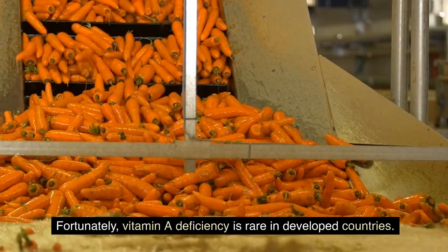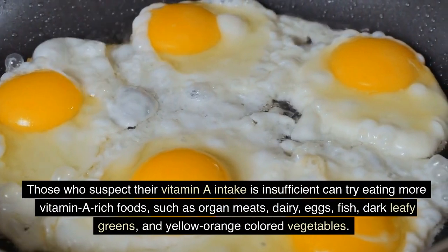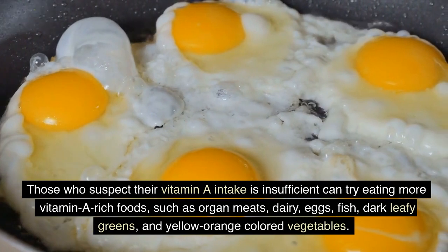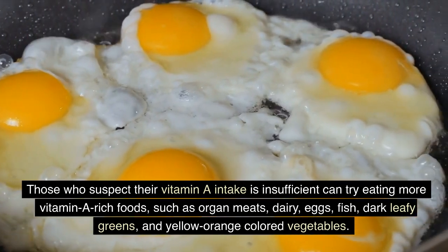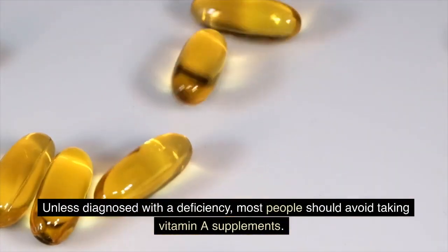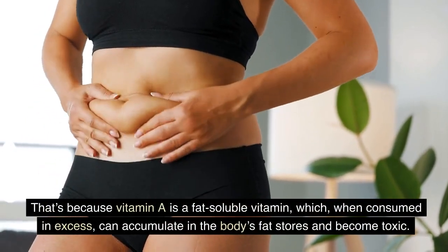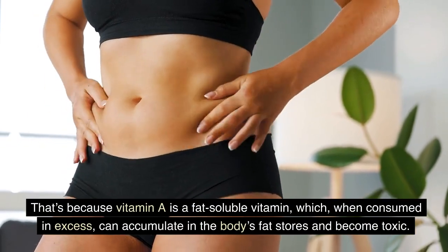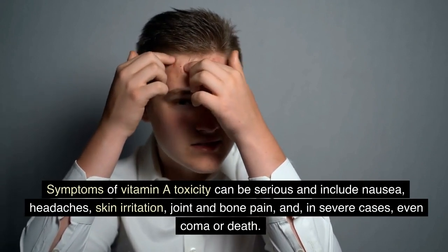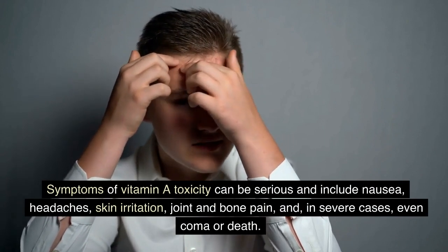Fortunately, vitamin A deficiency is rare in developed countries. Those who suspect insufficient intake can try eating more vitamin A-rich foods such as organ meats, dairy, eggs, fish, dark leafy greens, and yellow-orange colored vegetables. Unless diagnosed with a deficiency, most people should avoid taking vitamin A supplements, because vitamin A is fat-soluble and can accumulate in the body's fat stores and become toxic. Symptoms of vitamin A toxicity can include nausea, headaches, skin irritation, joint and bone pain, and in severe cases, even coma or death.